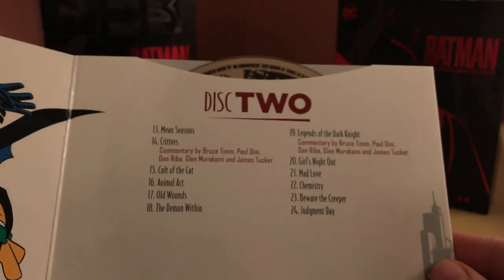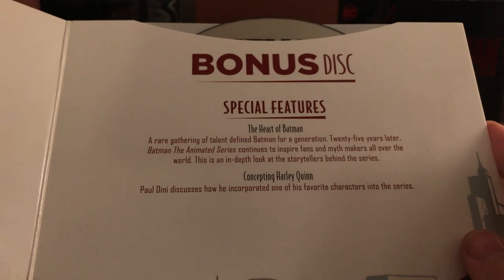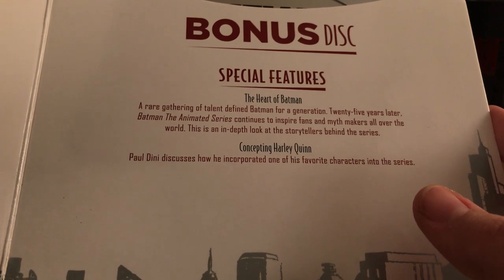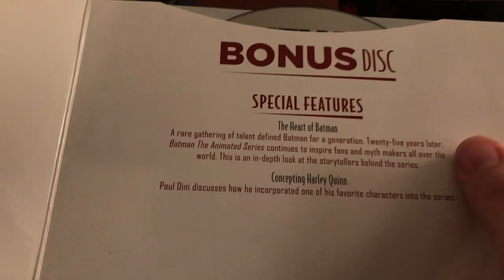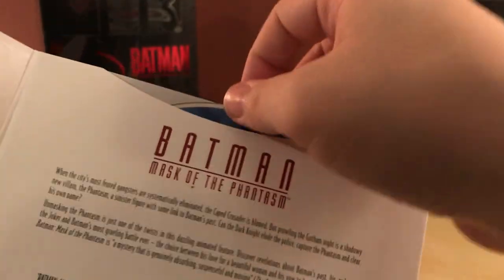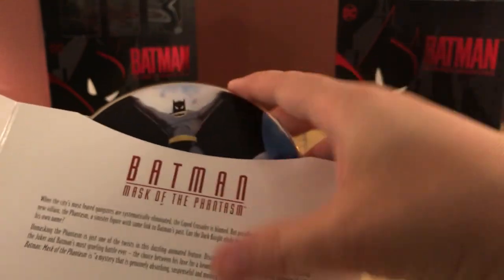Then there's a bonus disc with a picture of Batman fighting Two-Face. Special features include 'The Heart of Batman' and 'Concepting the Heart of Gotham' — a rare gathering of talent defining Batman for a generation, 25 years later. An in-depth look at the storytellers. Also, 'Mask of the Phantasm' is included — I'm assuming it's the same Blu-ray disc they've already released.